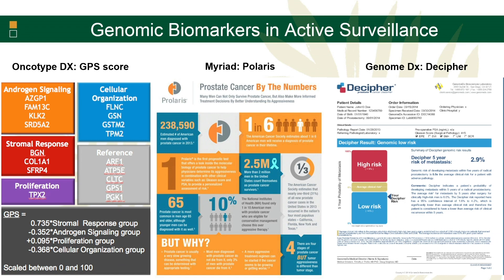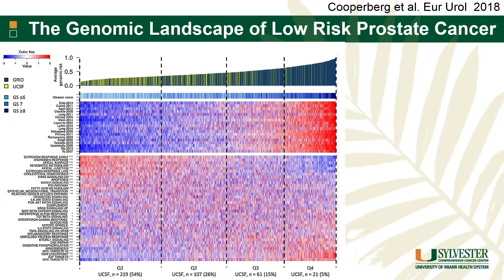Switching gears to genomic tests — we all know these tests exist and have numerous papers showing they're independent predictors of various important outcomes. But there are a few limitations. Looking at Dr. Kupferberg's paper, even when you look at patients with low risk, there's a huge diversity in terms of their genomic instability. Some of these patients even tend to have very high-risk genomics, which may be a signal that there's more going on than we anticipate based on just the pathology alone.